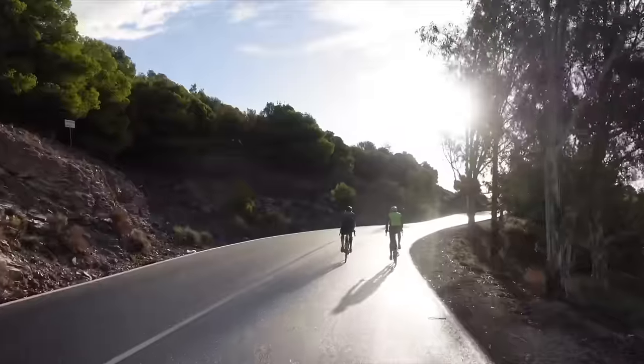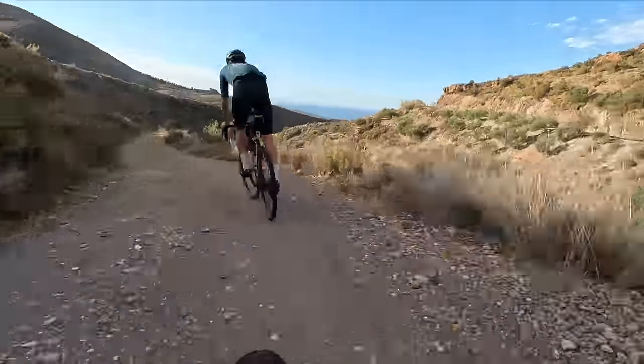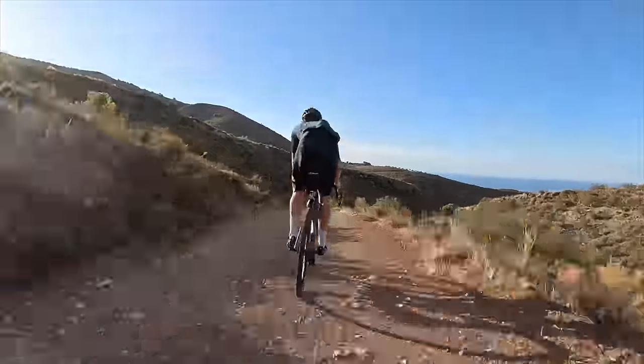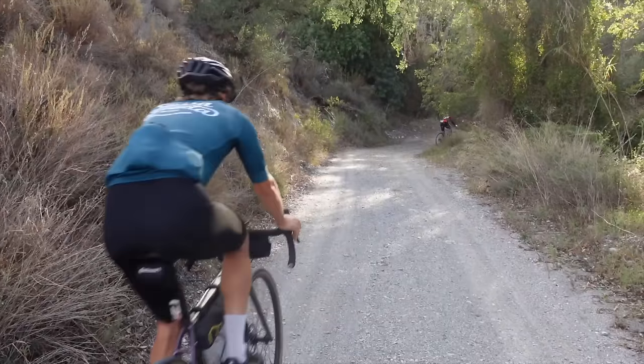Wow, so beautiful — you can see the seaside up in the mountains. First gravel road, really nice this area, in between the mountains and so quiet.